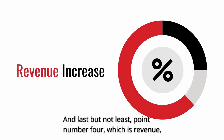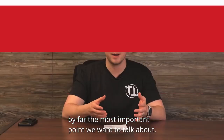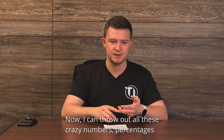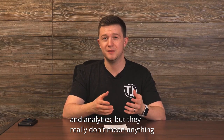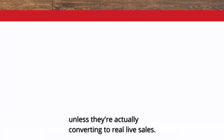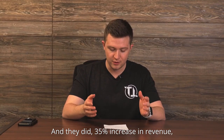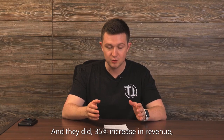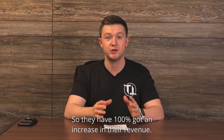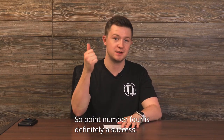Last but not least, point number four: revenue — by far the most important point we want to talk about. I can throw out all these crazy numbers, percentages, and analytics, but they really don't mean anything unless they're actually converting to real life sales. Did they get a return on their investment? And they did. A 35% increase in revenue, and this first quarter isn't even over with. So they have 100% got an increase on their revenue. Point number four is definitely a success.